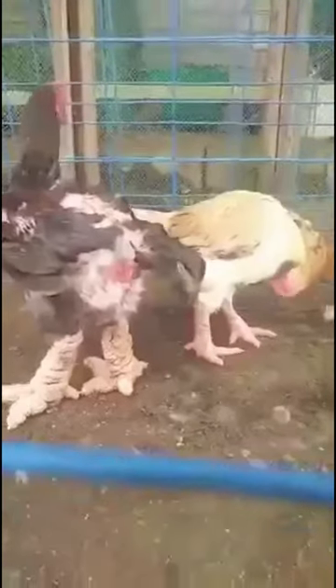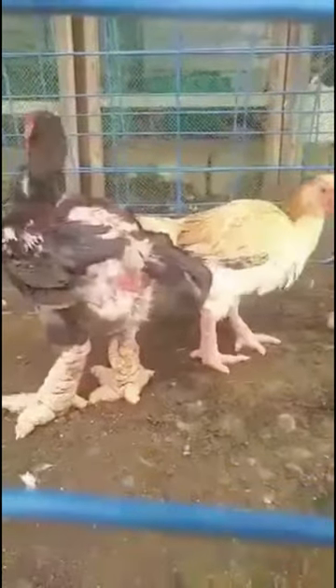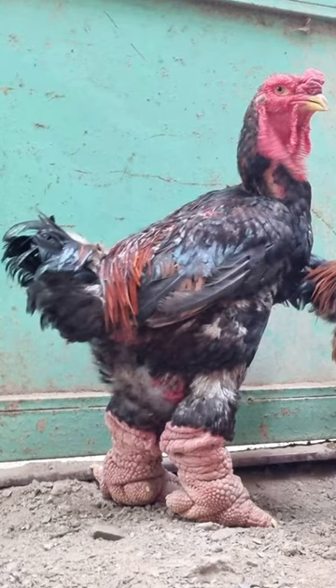It takes 8 months to 1 year until the chickens are ready for slaughter, at 3 to 5 kilograms of weight, although males can reach 6 kilograms. Their meat may be priced at 350,000 to 400,000 VND per kilogram.